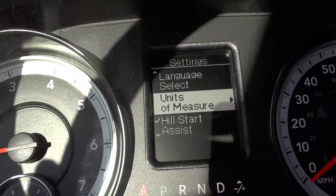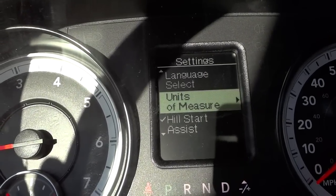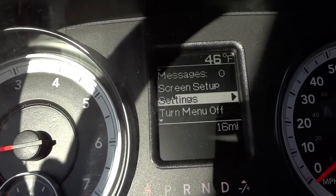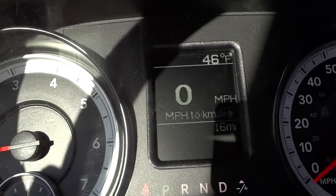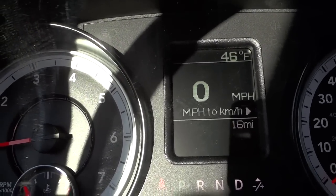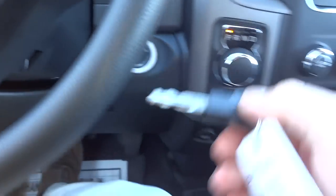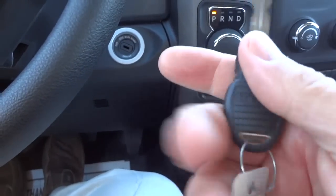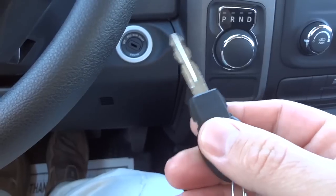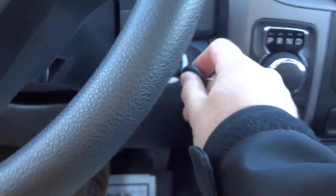Settings — there are certain settings you can change, like language, or you can change it to kilometers per hour, different things like that. You can turn the menu off if you wanted to, but I'm going to put it back in speedometer mode because that's the most common. It does have a regular key — there are no buttons on it. I don't even think it's a security key — it's just a plain old key. Cheap to replace. That's a plus in a lot of ways, because some of the keys can be very expensive.